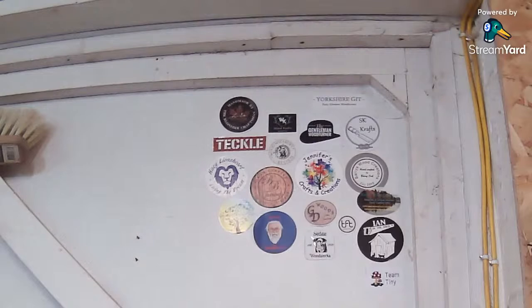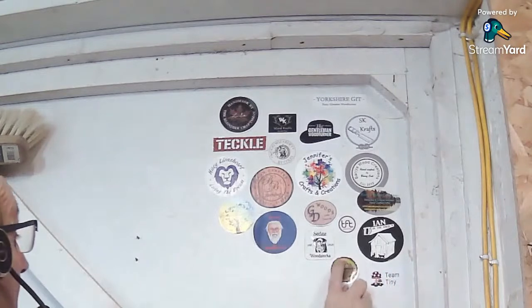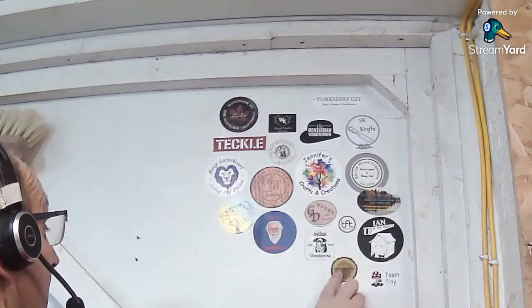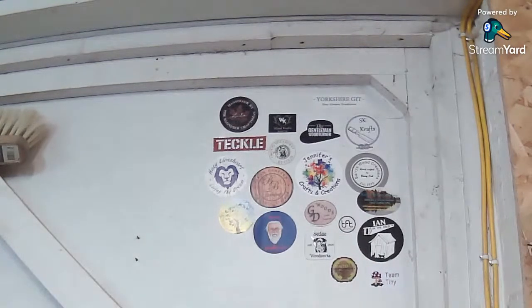I've got a nice new sticker — in fact he sent me two. Let's go over here and we'll stick it on the sticker wall beside everybody else's. If I can get the backing paper off it. I should have prepared one of these. There we go. So that's our good friend at Good Turn Daily. If you're not subscribed to Blair, nip over and subscribe to him. I'll put a link in the chat later.